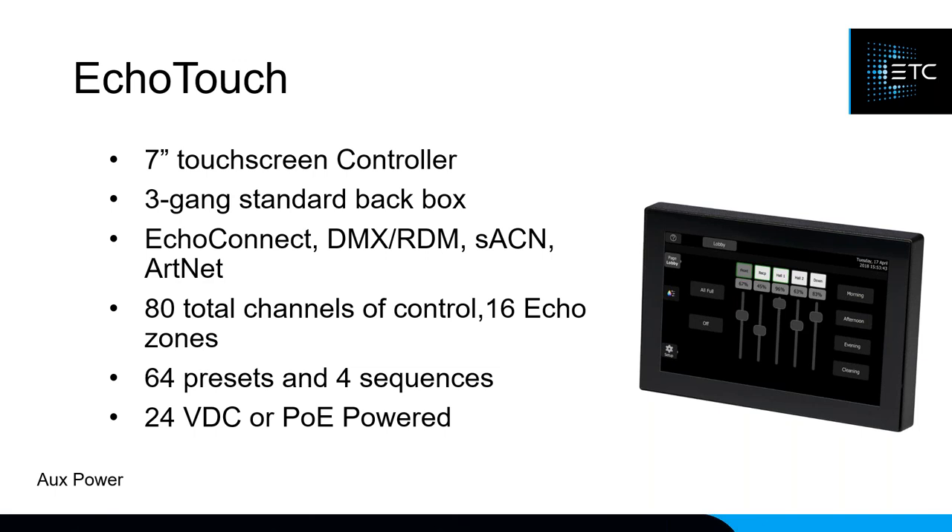ECHO Touch interfaces natively with ECHO Connect but also has DMX out, streaming ACN out, and Art-Net out. It gives you 40 total channels of control — you can patch which channels control ECHO zones one through 16, and control additional devices beyond standard ECHO via DMX output. It allows up to 64 presets and four sequences to be played back.